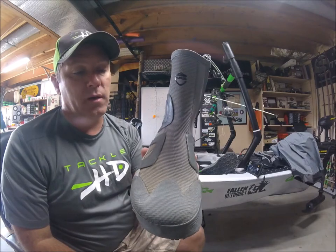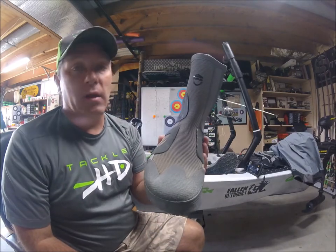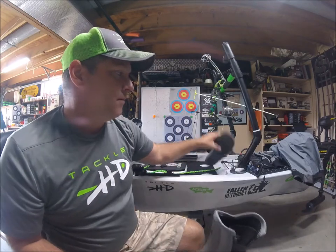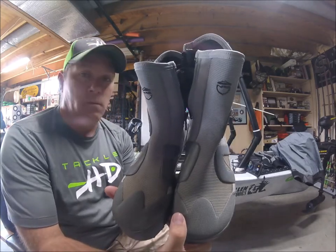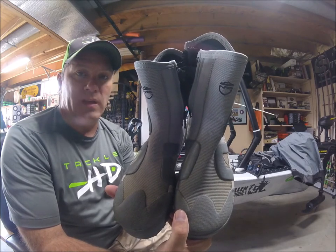These are the NRS endurance pants, and they're highly recommended if you're going to go out in colder weather. By colder, I mean any air temperature under 50 degrees — I'd be wearing these. Thanks for watching.